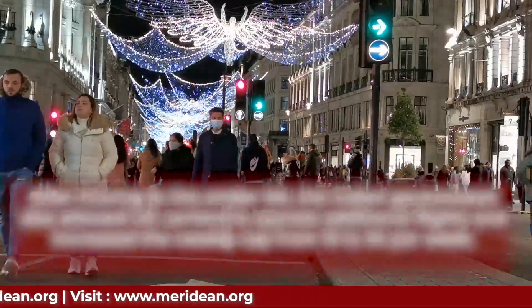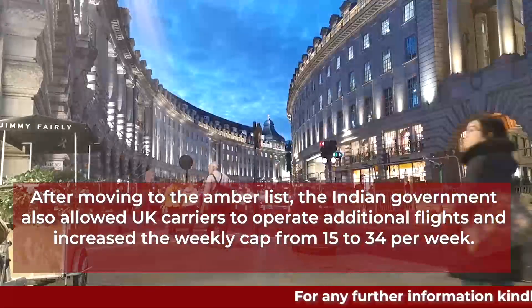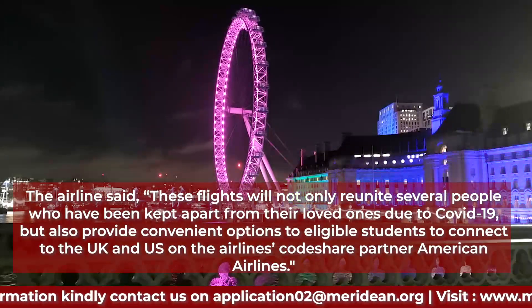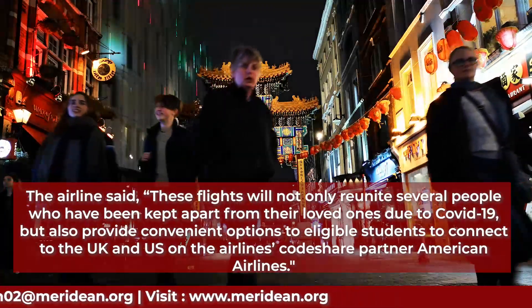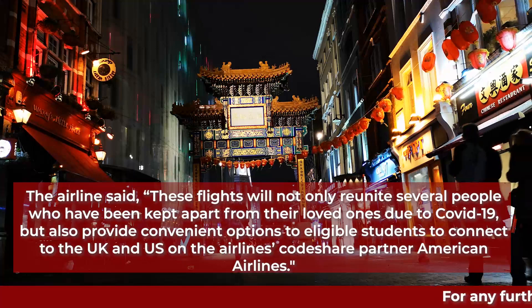After moving to the Amber List, the Indian government also allowed UK carriers to operate additional flights and increased the weekly cap from 15 to 34 per week. The airline said these flights will not only reunite several people who have been kept apart from their loved ones due to COVID-19, but also provide convenient options to eligible students to connect to the UK and US on the airline's code share partner American Airlines.